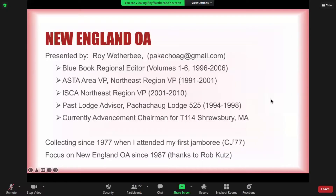I'm Roy Weatherby. I was the Blue Book regional editor for New England for the first six printed volumes. I was the ASTA area VP before ISCA, and was the Northeast Region VP for the first 10 years of ISCA. I was a past lodge advisor of Packet Jog Lodge 525 in central Massachusetts, and I'm currently serving as advancement chairman for my son's Troop 114, Shrewsbury, Mass, with 91 registered boys. I've been collecting since 1977 when I first attended CJ 77, and my focus has been on collecting New England OA ever since Rob Cuts published his New England book in 1987.